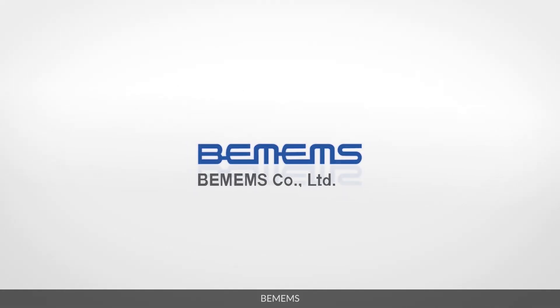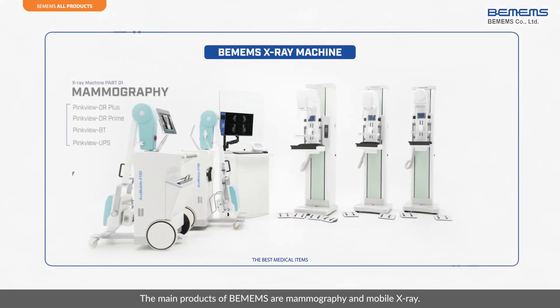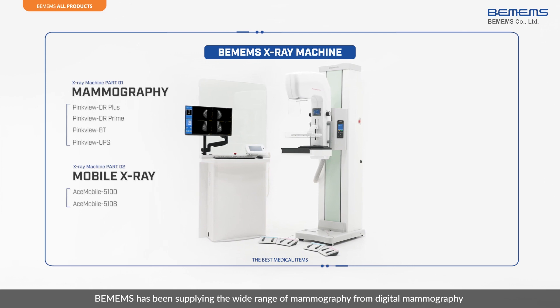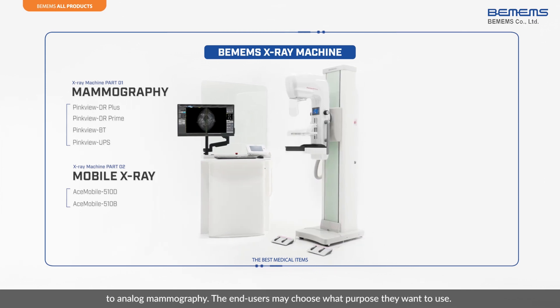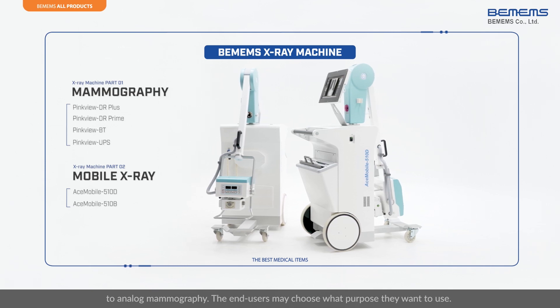BMIMS. The main products of BMIMS are mammography and mobile x-ray. BMIMS has been supplying a wide range of mammography, from digital mammography to analog mammography. The end users may choose what purpose they want to use.